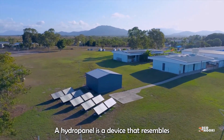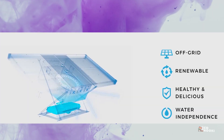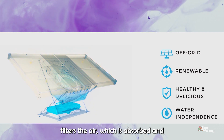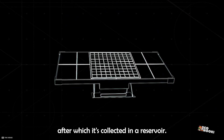A hydropanel is a device that resembles a solar panel that pulls water out of the air, powered only by solar energy. Fans on each panel draw in ambient air and have air filters on the side that filter the air, which is absorbed and collected by a vapor-absorbing material. The vapor is then condensed into water using heat energy from the sun, after which it's collected in a reservoir.